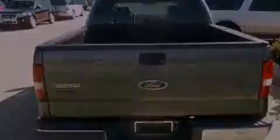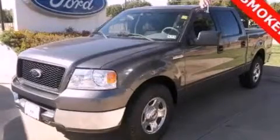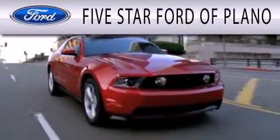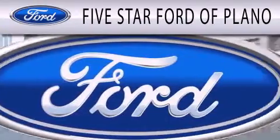Contact us today and schedule your opportunity to see this vehicle in person. Five Star Ford of Plano is dedicated to doing everything possible to ensure that the experience you have selecting your next vehicle is as pleasant as possible.